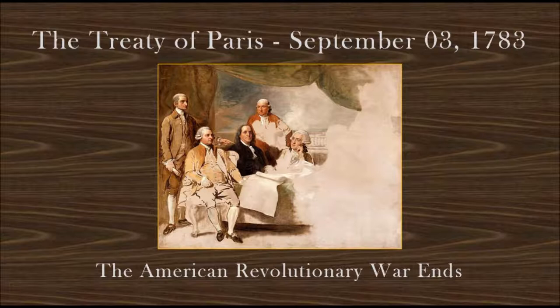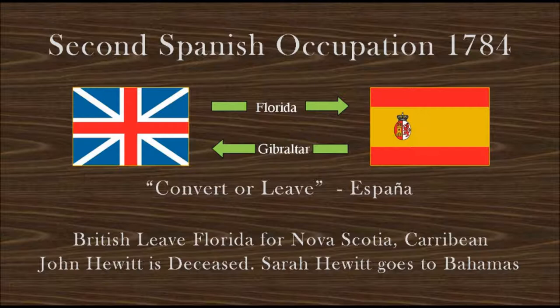The Treaty of Paris is signed on September 3, 1783, and the American Revolutionary War is over. The British and St. Augustine begin to realize that they will not be returning to their properties in the newly formed United States. Then 1784 comes — England trades Florida back to Spain for Gibraltar. Spain tells the British Floridians to convert to Catholicism and swear their allegiance to the King of Spain, or leave. Many of them leave and head to Nova Scotia, the Caribbean, and the British West Indies. We know at this time that John Hewitt is deceased.